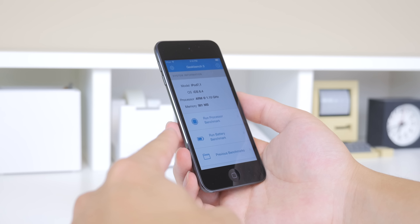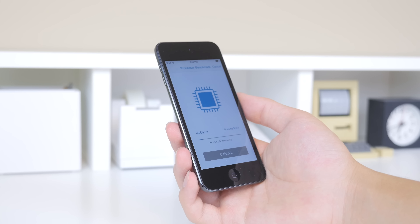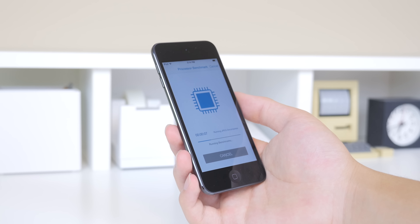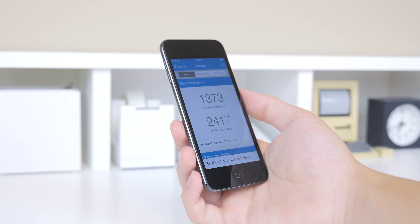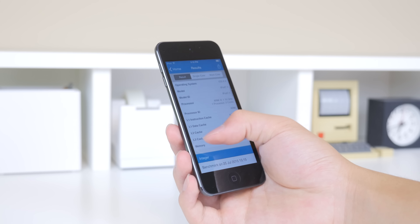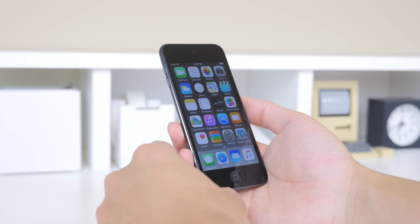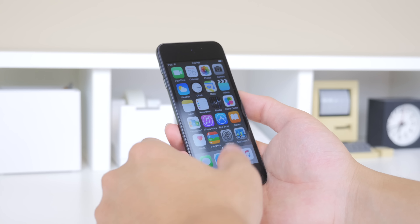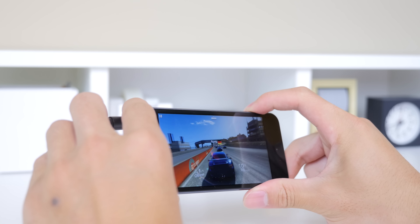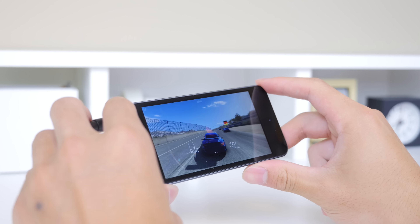Opening up Geekbench, the iPod Touch is clocked at 1.1GHz, slightly lower than the 1.38GHz on the iPhone 6. The score reveals 1373 on single core compared to 1633 on the iPhone 6, and 2417 for multi-core compared to 2920 on the iPhone 6. It is a reasonable upgrade compared to the previous generation, but not quite on par with the iPhone 6 — though real world performance speaks for itself.